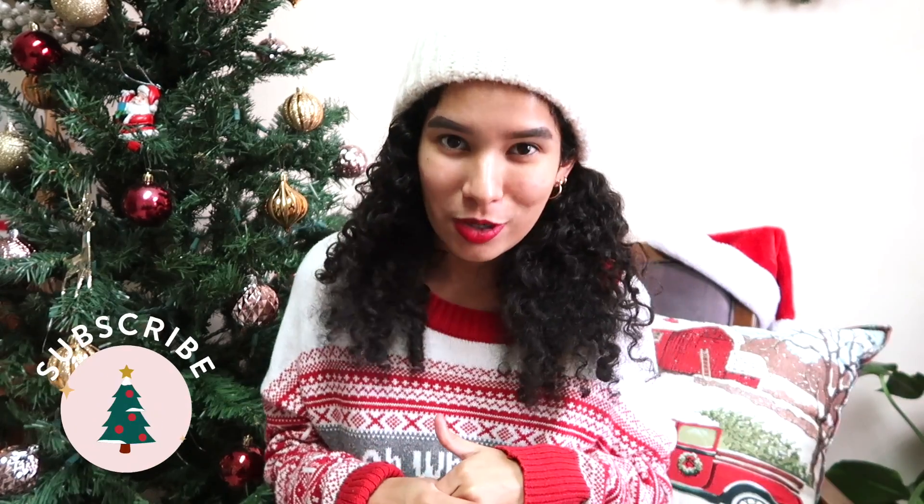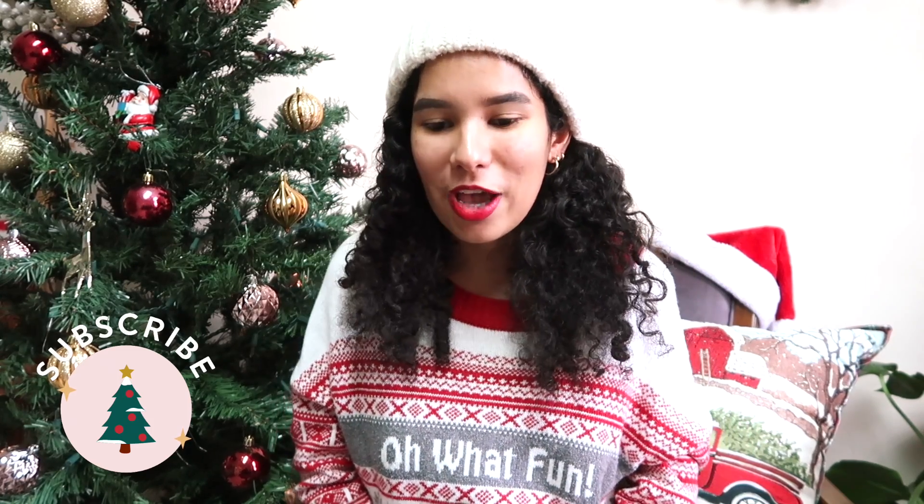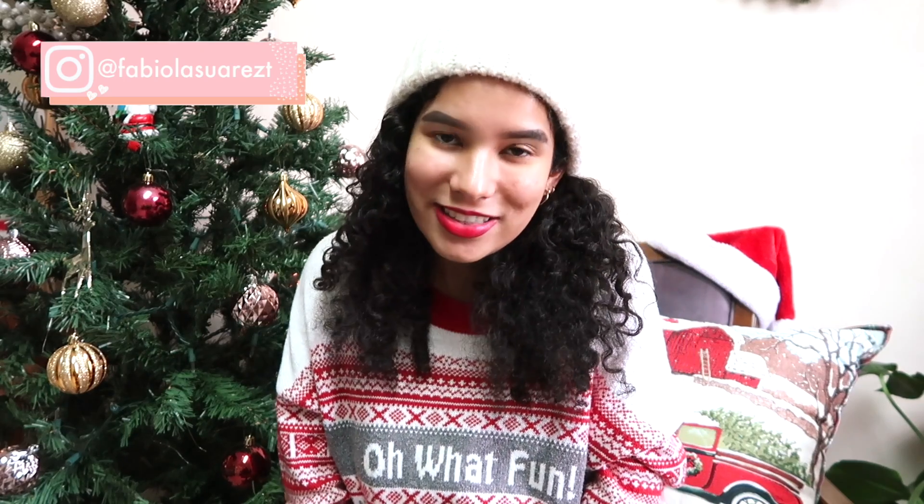I really hope that you all enjoyed this Christmas slash winter morning routine 2020 and found it inspirational and motivational. Thank you so much for watching. Please make sure that you subscribe so you don't miss any vlogmas episodes, and also make sure that you follow me on Instagram to see more of my day to day life. Thank you all so so much for watching, and I will see you in my next vlogmas episode, which will probably be tomorrow.